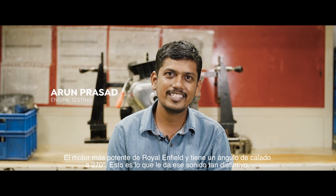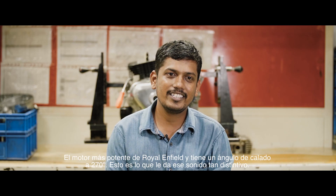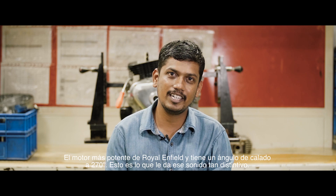It's the most powerful engine Royal Enfield has made, and it has a 270-degree firing angle, so it has a distinct beat.